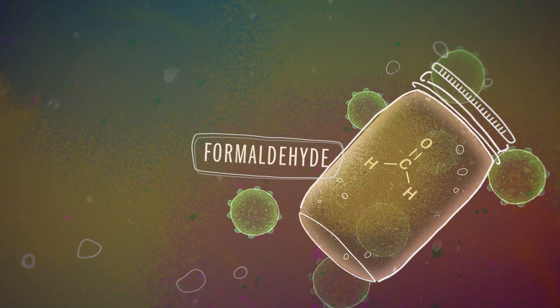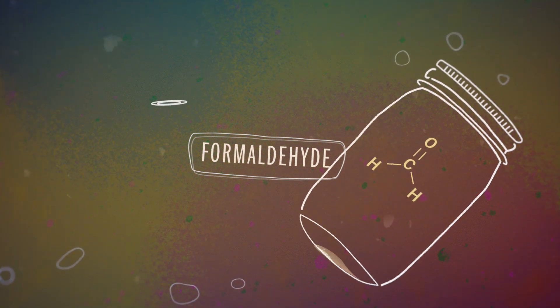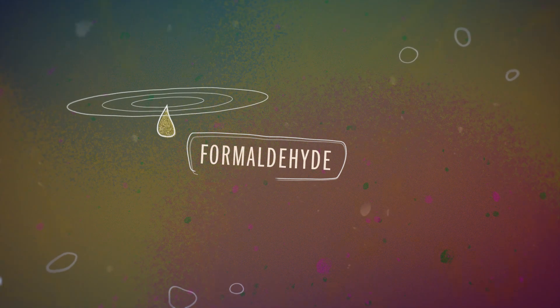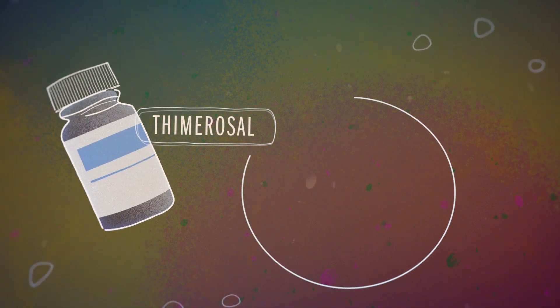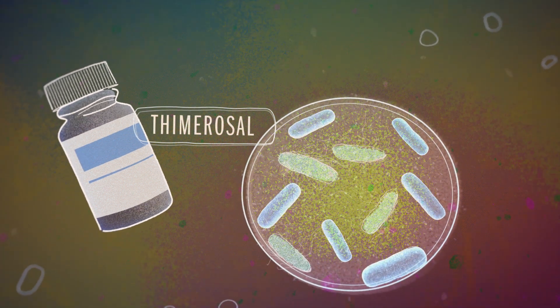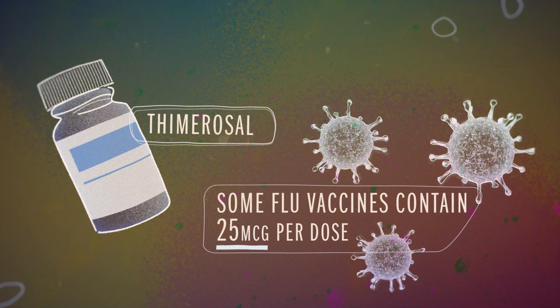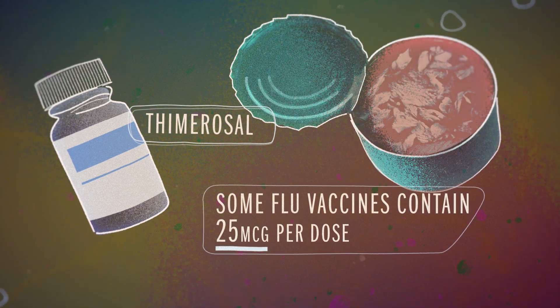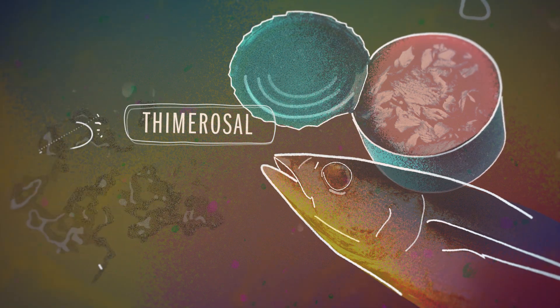Additives are one of the most controversial topics surrounding vaccines today. Let's talk about two others that people get nervous about: formaldehyde and thimerosal. Formaldehyde is used to deactivate certain germs and toxins, turning them into toxoids. The vast majority is removed before the vaccine is administered, but a very small amount remains in the final mixture — less than the amount found in a single pear. Thimerosal is a mercury-based preservative sometimes used to keep bacteria from growing in the vaccine. It's in very few vaccines today. Some flu vaccines that do contain it have about 25 micrograms of mercury per dose — the same amount found in a three-ounce can of tuna. The type of mercury in thimerosal is also different from the type that makes fish dangerous, as it gets broken down in our bodies far more quickly.